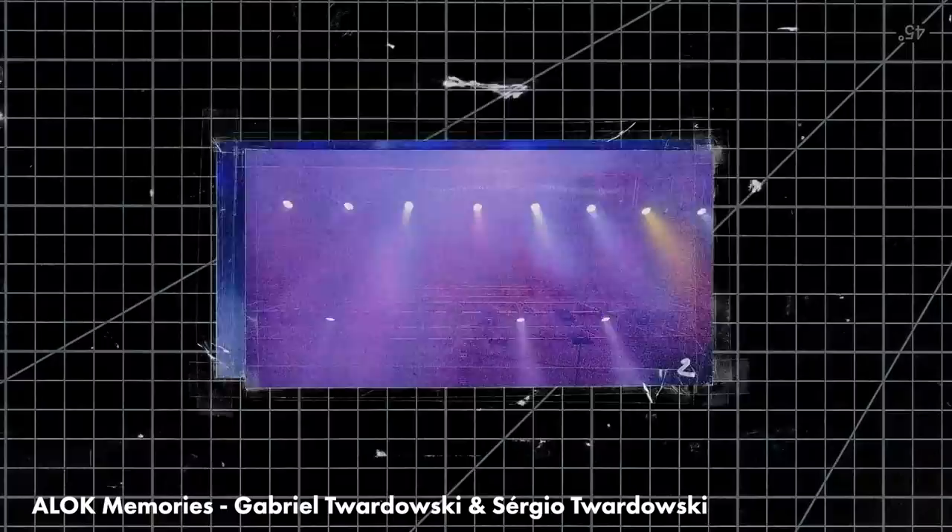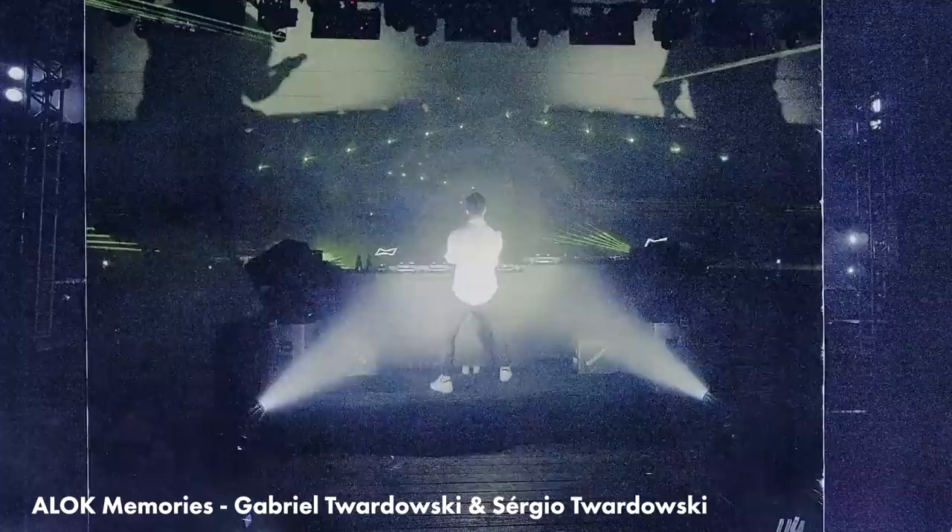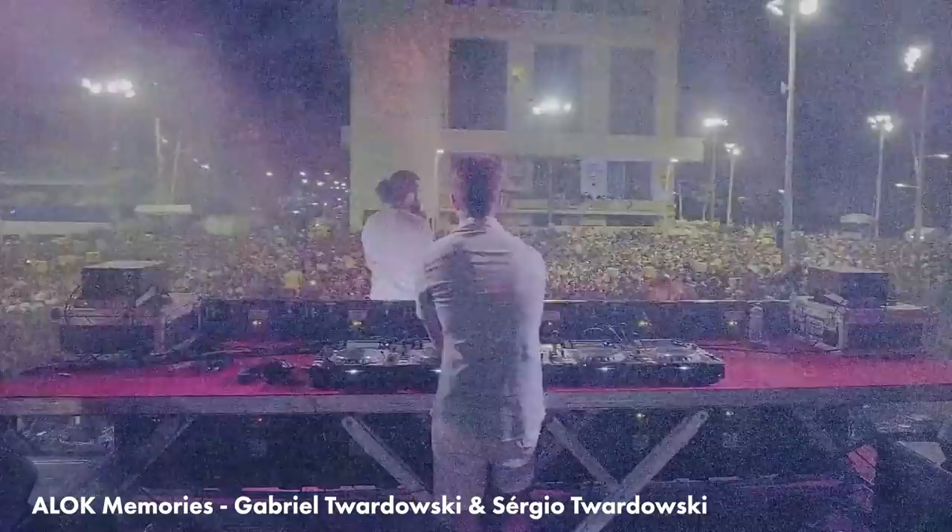Gabriel and Sergio Twardowski directed this video for ALOT called Memories. This is an insane feat of animation using concert photos to create this stop motion short. In the description they say it took four months of research on 30 terabytes of materials to create this sequence. I wouldn't even know where to start with a project like this. This is so fantastically executed.